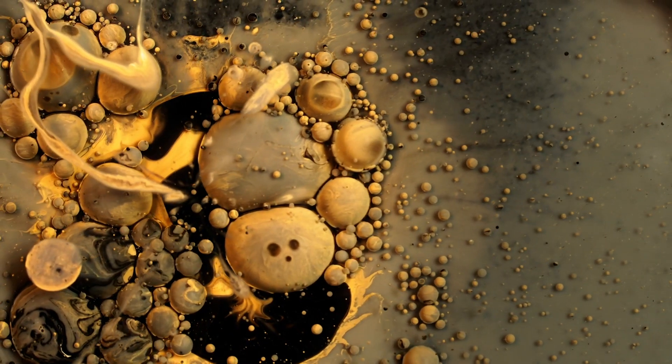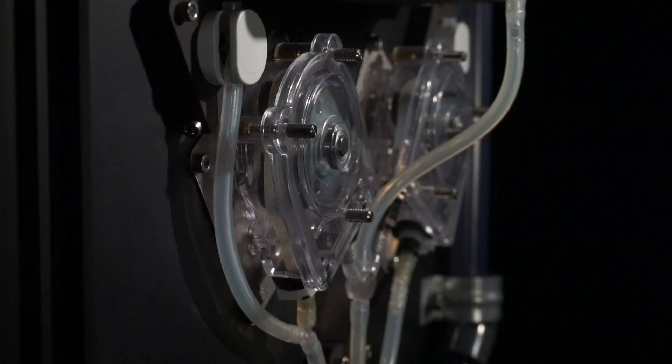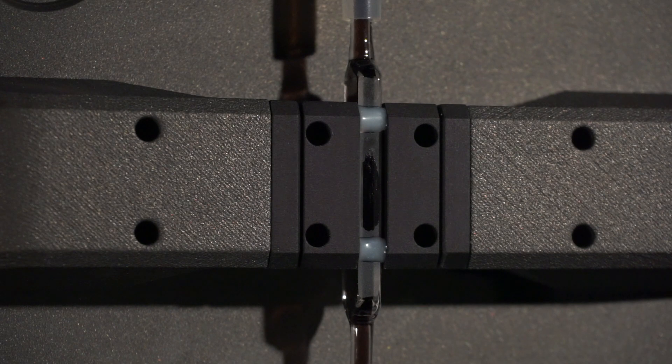Similar benefits can apply to monitoring dye baths for textiles and fabrics. For quality, efficiency, and speed, choose the LTMS liquid transmission measurement system. LTMS streamlines workflows and reduces manufacturing time for inline color and concentration analysis.